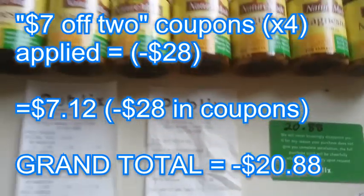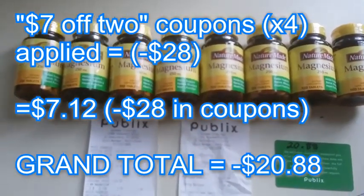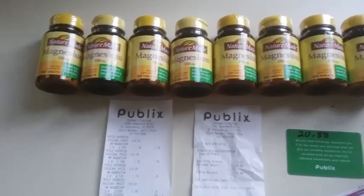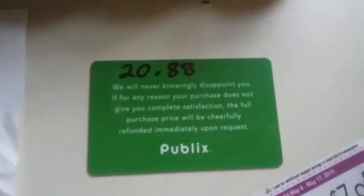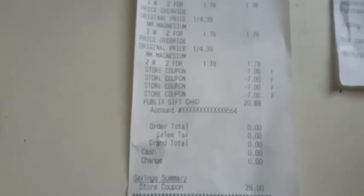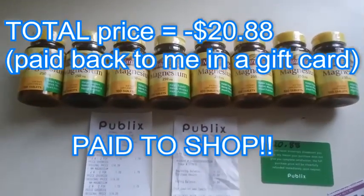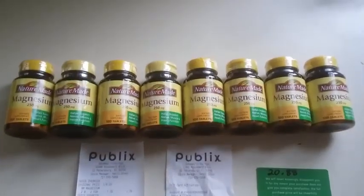Thirty-five dollars and seventeen cents is what they're supposed to cost. Subtract fifty-six dollars worth of coupons and discounts, leaving me with a gift card of twenty dollars and eighty-eight cents. So I won — they paid me twenty dollars and eighty-eight cents to shop there.